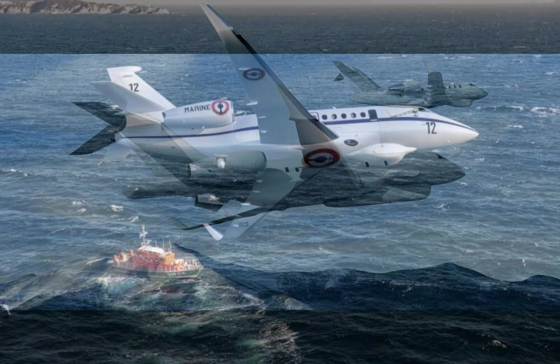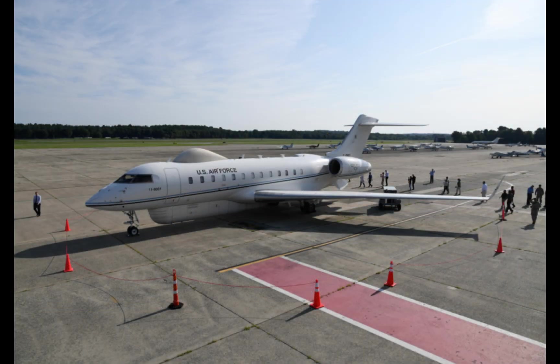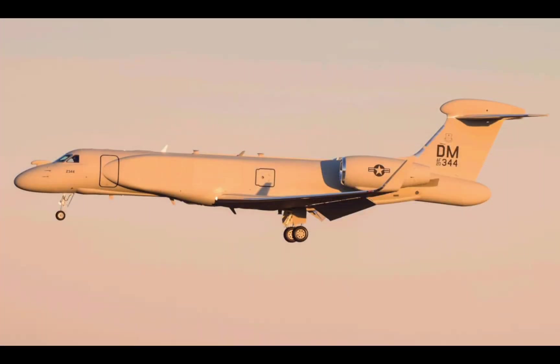This goes along with a recent trend in military aviation, which is taking business jets and retrofitting them for military missions. The E-37B is the aircraft that most comes to mind — it's a modified Gulfstream designed to carry out electronic attack — but there are examples from numerous other countries as well.